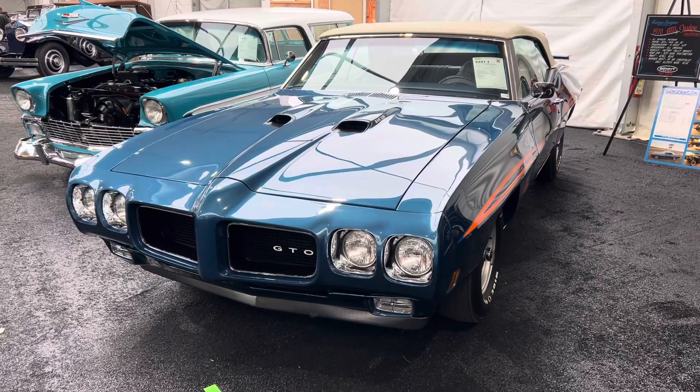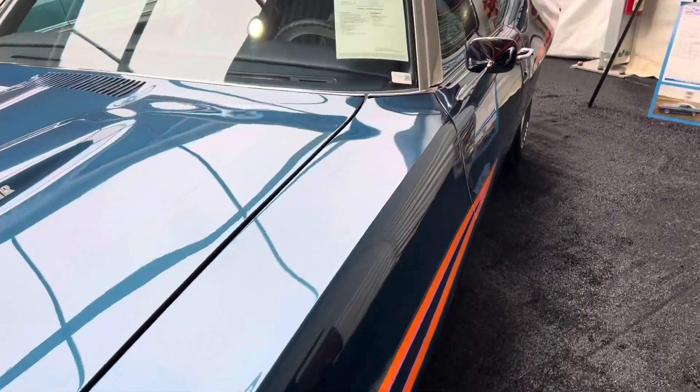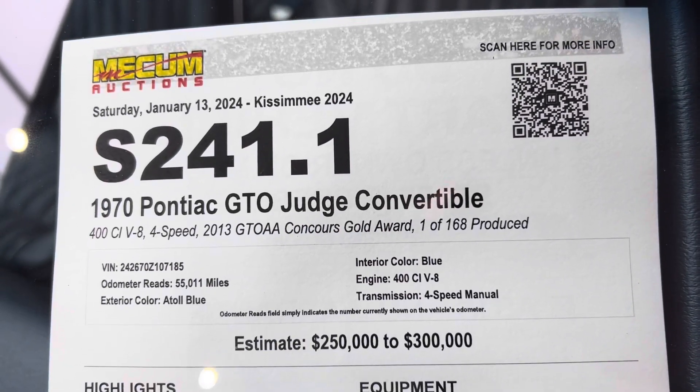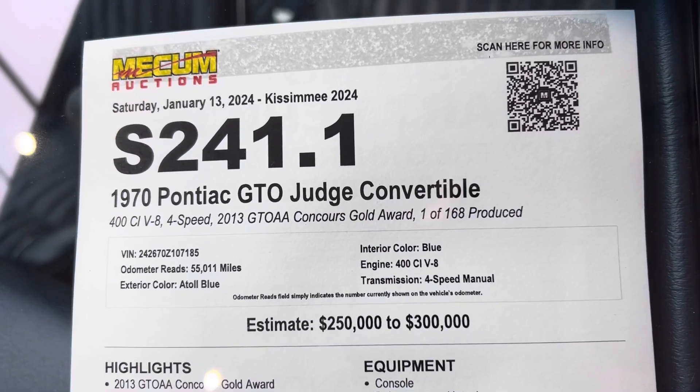Just love the color combination on this vehicle. It's just sweet. Only 168 were produced in this configuration — a 1970, 400 four-speed.